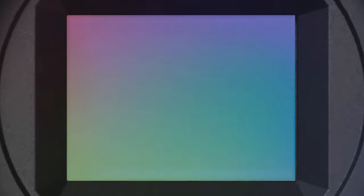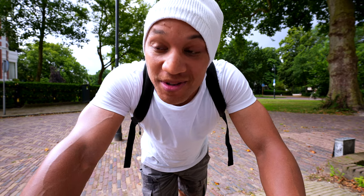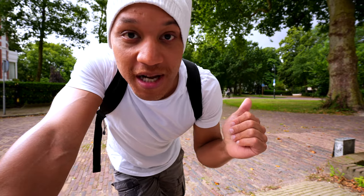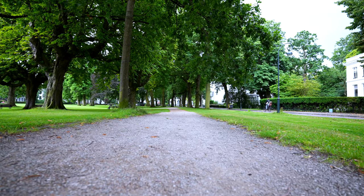Well well well, the Sony ZV-E10. It came out and it actually looks pretty good, especially as a vlog camera, so we have to talk about it. But first I need to run and print out a plane ticket because I need to hop over to Ireland real quick — just a one night trip — but we do have to talk about the new Sony ZV-E10.